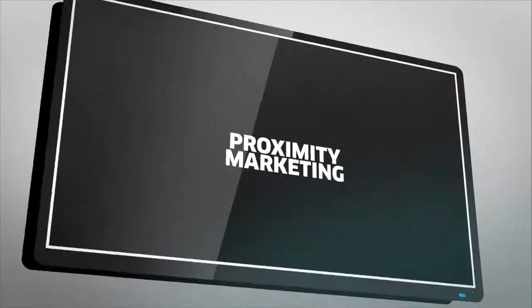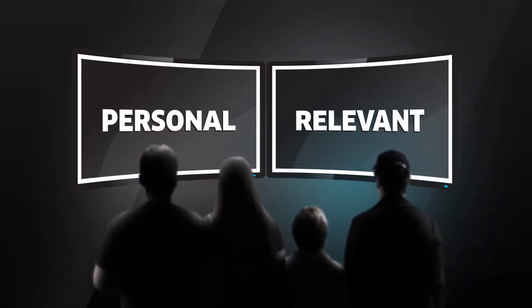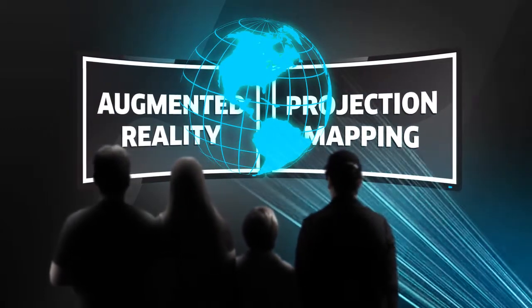Add to this audience measurement and proximity marketing and we can deliver truly unique in-store solutions, delivering relevant and personal digital content. Augmented reality, projection mapping, custom touch screens — the possibilities are endless.